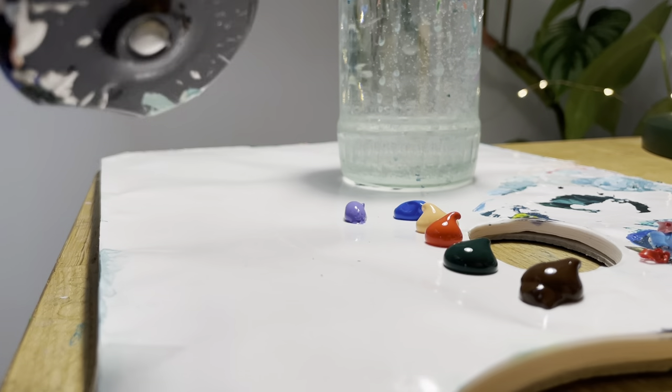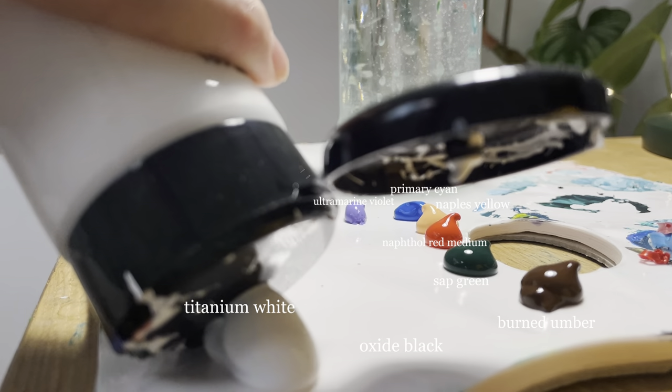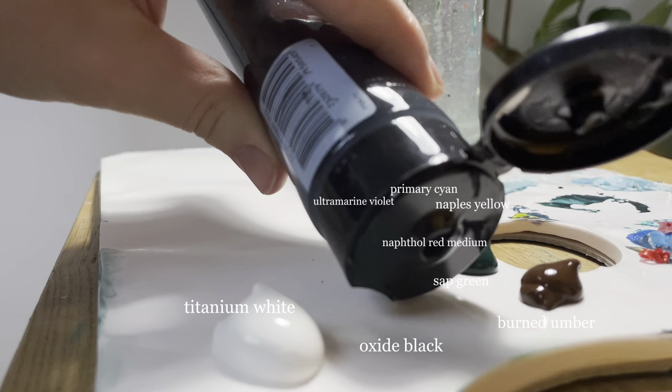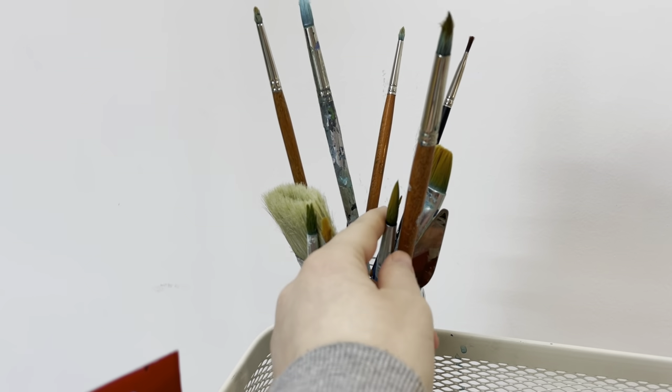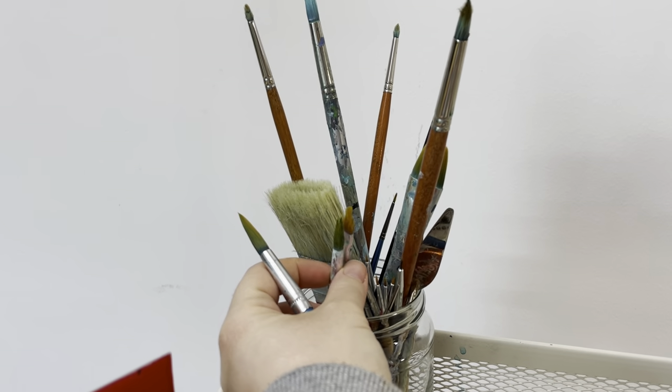It's time to start painting and I'm gonna list the shades on the screen. They're all Amsterdam acrylic paints. It's also important to choose the right brush for my first layer.